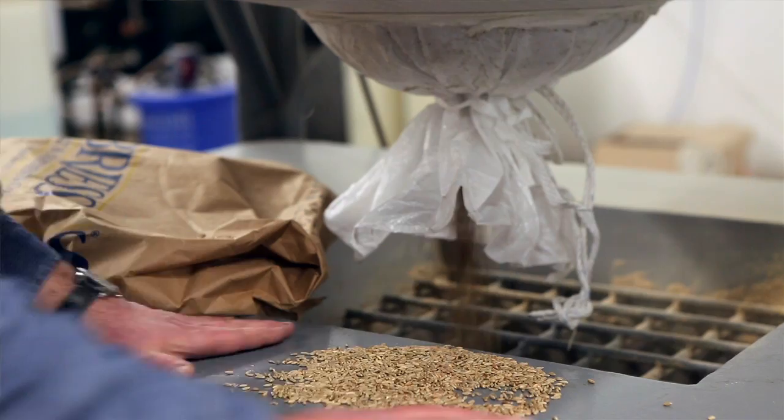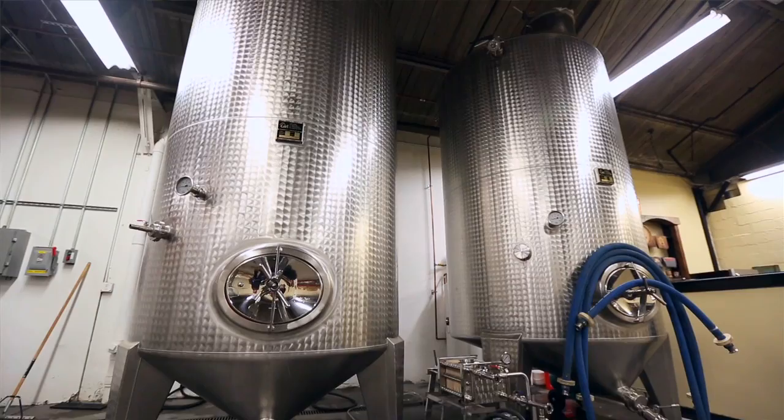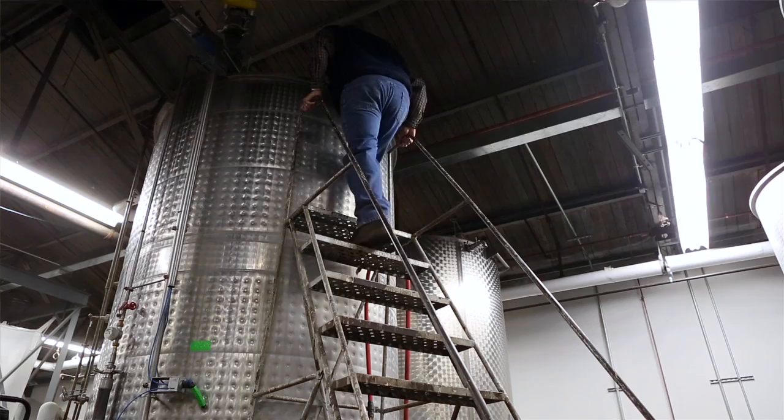It starts with making a mash. We take 2,000 pounds of rye grain and allow that grain to drain through a hopper which leads to a mill. That flour is then conveyed into the top of the mash tank where it's mixed with water and combined to make 1,000 gallons of mash. That mash is heated over 140 degrees and allowed to cook for a couple of hours.